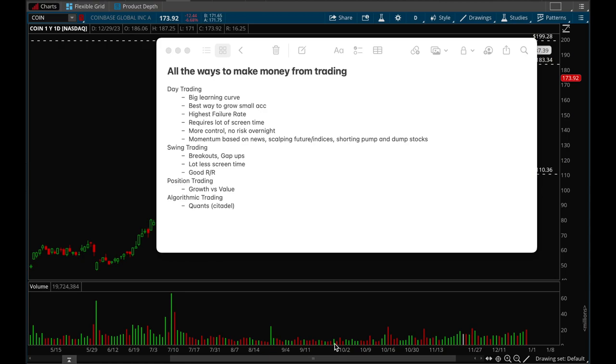Hey guys, this is Hydra from XTrades and in this video we're going to talk about all the different ways to make money from trading. I broke it up into four different paths, the first one being day trading, so let's get into that first. Day trading typically has the biggest learning curve and also the highest failure rate.